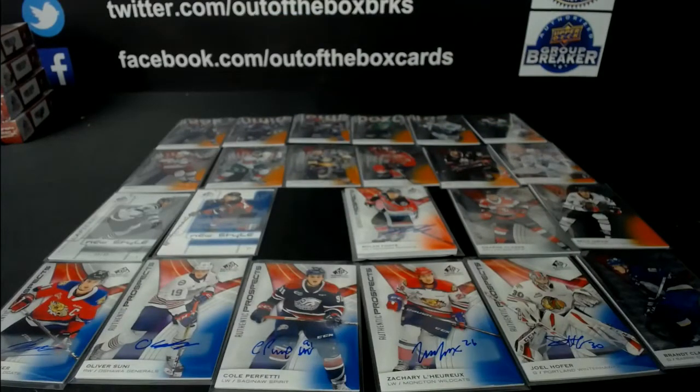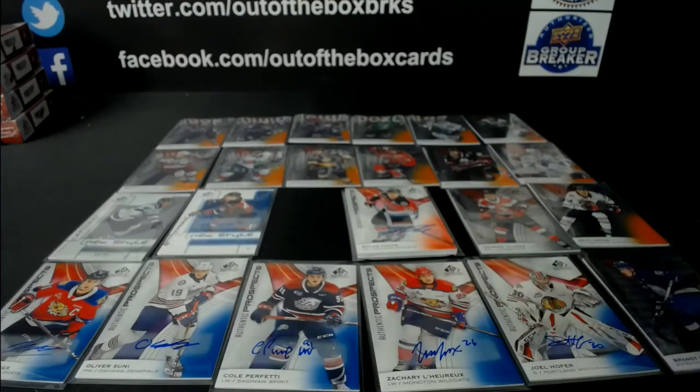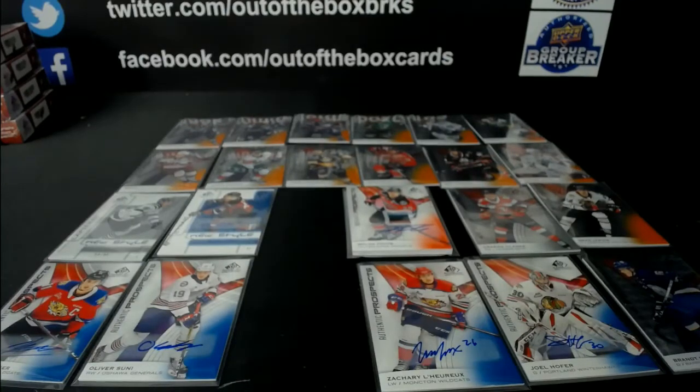Pick number two for Rob. The Brant Clark - it's out of 199. Rob Laird is up, so it's Rob Laird followed by Silver Zero. The Perfetti auto goes pick number two. Cole Perfetti auto, pick number two. Silver Zero, you're up, followed by Rob Laird.